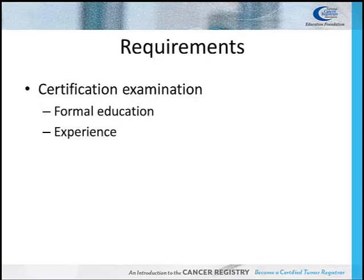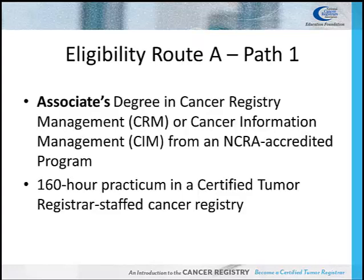Anyone who is interested in becoming a cancer registrar must meet a few requirements. Potential cancer registrars must pass a certification exam called the CTR, or Certified Tumor Registrar, exam. To be eligible to take the CTR exam, candidates must meet educational and experience requirements. The National Cancer Registrar's Association Council on Certification has defined three routes for achieving this goal.